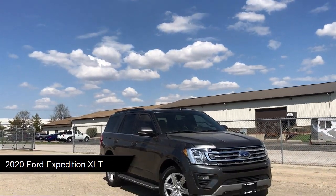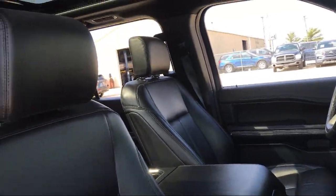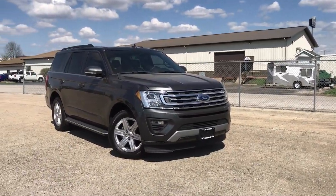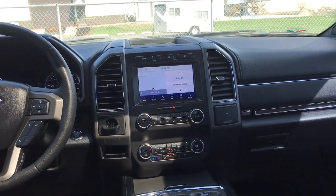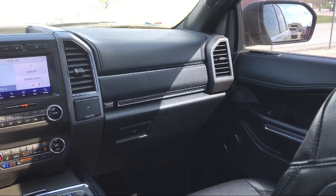It comes equipped with smart device integration, heated and ventilated front seats, hands-free foot-activated liftgate, powerful and efficient turbocharged engine, rear-view camera, advanced security pack, lane departure warning, Sirius XM satellite radio, blind spot monitor, garage door transmitter, and has less than 20,000 miles on the odometer.